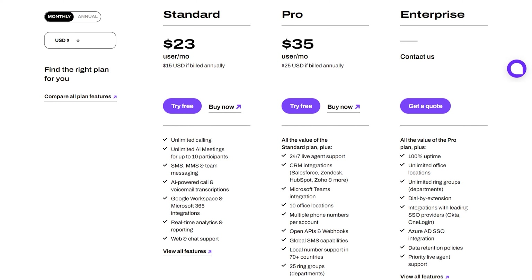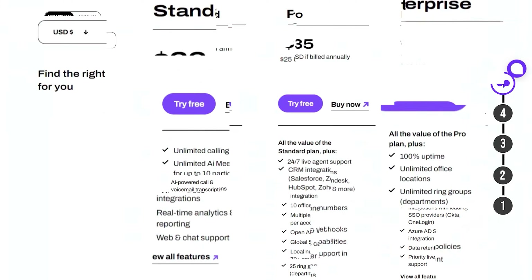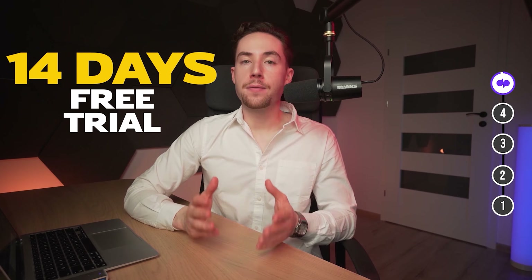The Pro plan has got all the bells and whistles like 24/7 live agent support, CRM integrations, local number support in 70-plus countries, and many more. You can try out the 14-day free trial to test out its services before paying any amount. The major problem is pricing mainly — otherwise, it's good for both small and medium businesses.